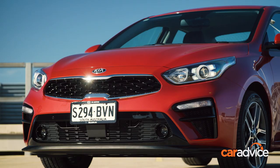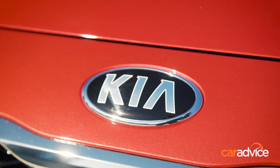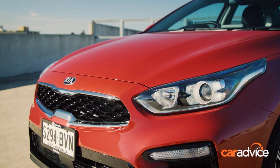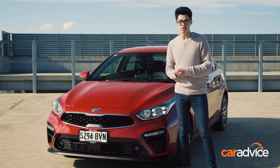Features carried over from lower models include a rear-view camera with dynamic guidelines, front and rear parking sensors, along with autonomous emergency braking and lane keep assist. The metallic red paint adds a further $520, while blind spot monitoring and rear cross traffic alert are part of a $500 option pack.